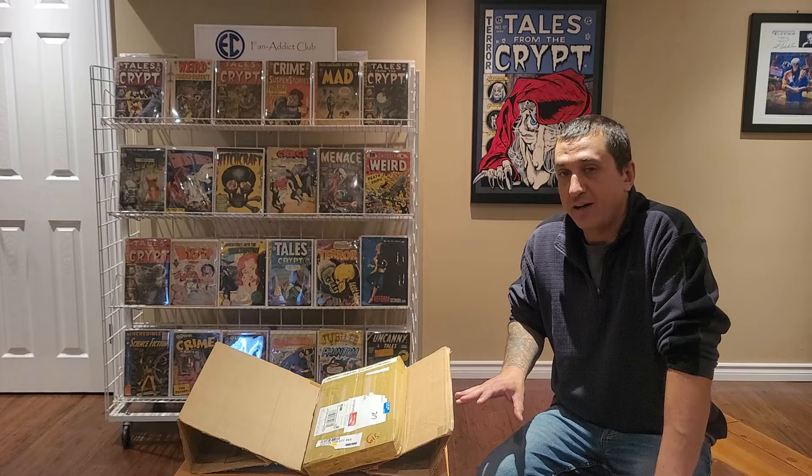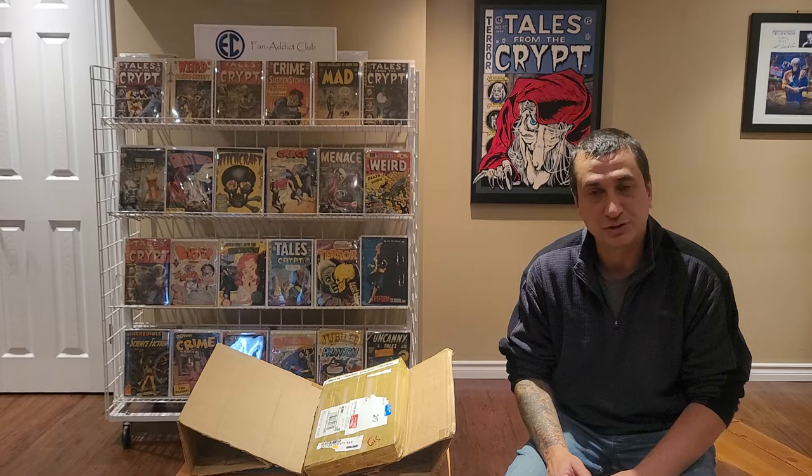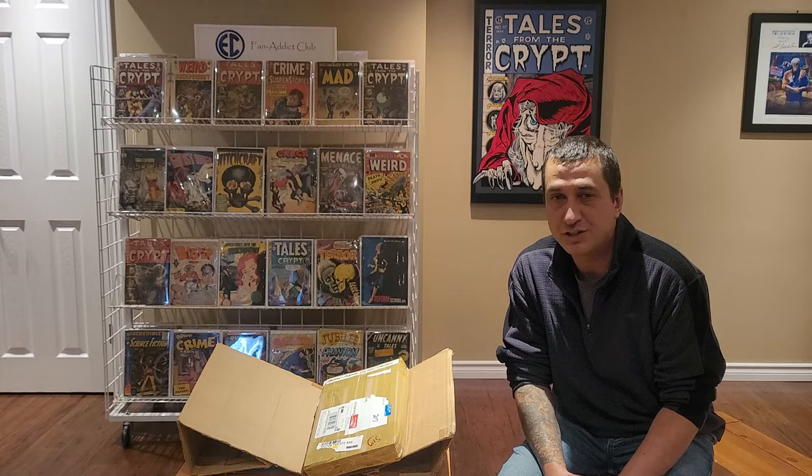We're going to have a mail call where it's an actual surprise, even for me. I only know half of the books inside this box — the other half I have no idea what it contains. What I'm going to be doing is also teaching you a bit about the comic history of Canada and also of Bailey Publications in the United States, in New York, and how their books were distributed in London, England, into the United Kingdom back in 1946.